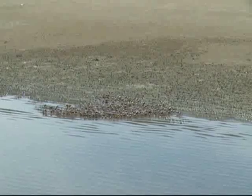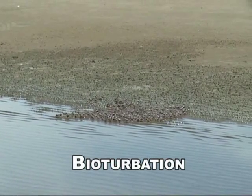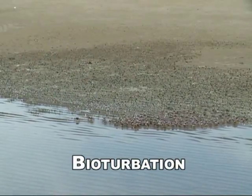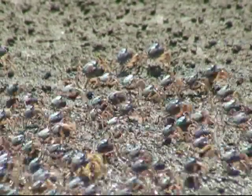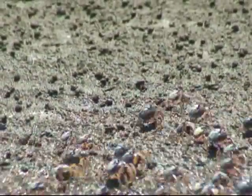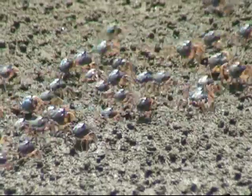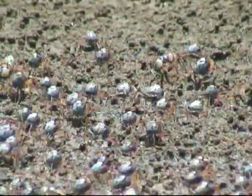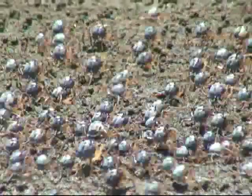Soldier crabs have a great impact on the geochemistry and ecology of the flats. The mixing or reworking of sediments through feeding and burrowing is known as bioturbation.